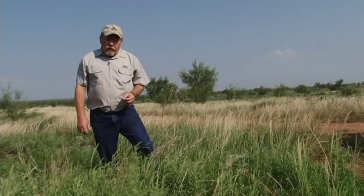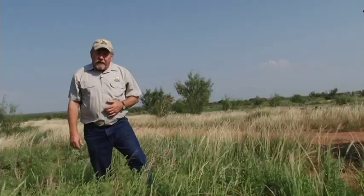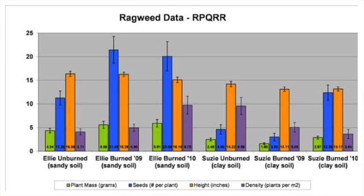Here at the Rolling Plains Quail Research Ranch in western Fisher County, we're curious about how our management techniques affect seed production of western ragweed, and so we've monitored ragweed seed production over the last four years. We found out some pretty interesting things. When we burn an area, typically we increase seed production by two-fold, and that advantage will maintain for at least two years. A burn at the right time of year — typically February or March for us — can double seed production.